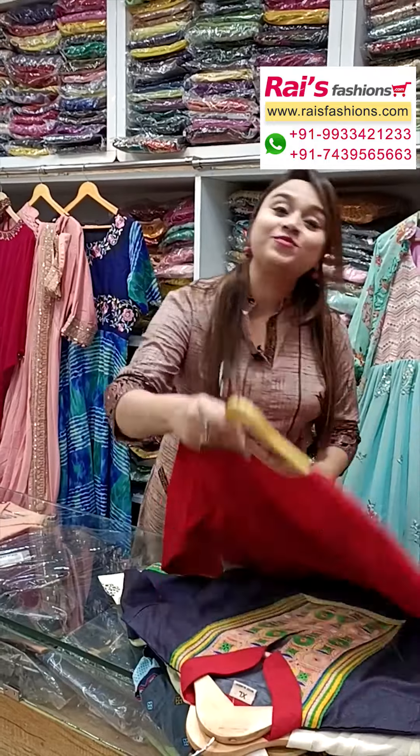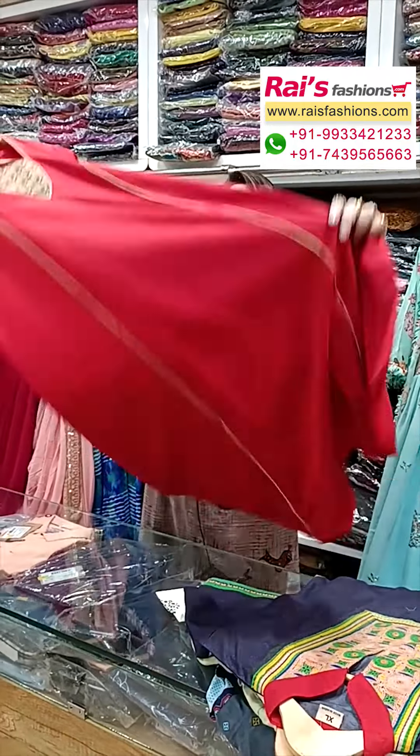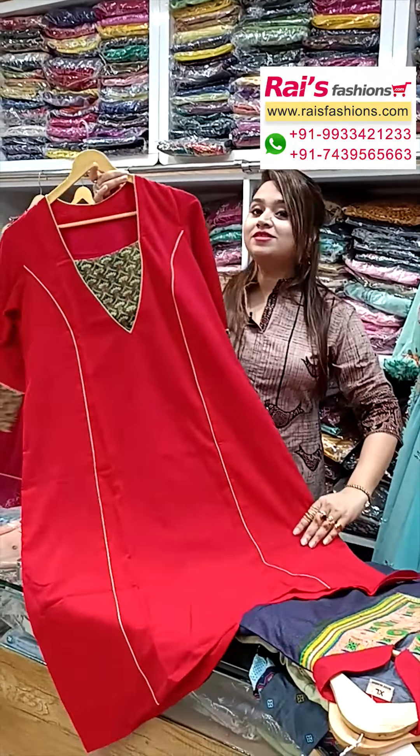Hello everyone, your Reshmi here from Your Nice Persons. Now I will display some exclusive trendy dress collections only for you. Let me display all our bright color combinations — this one is premium quality butter cotton silk material.